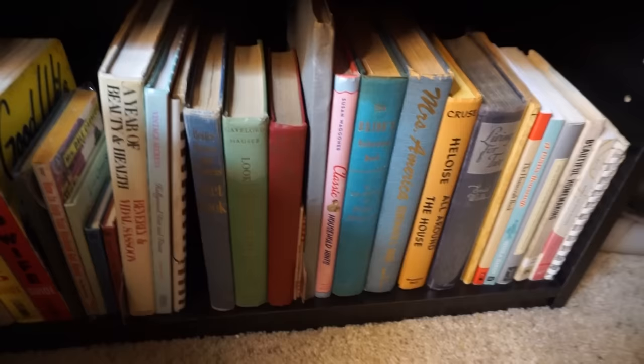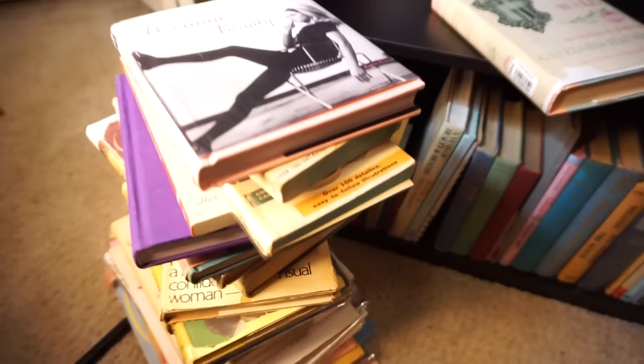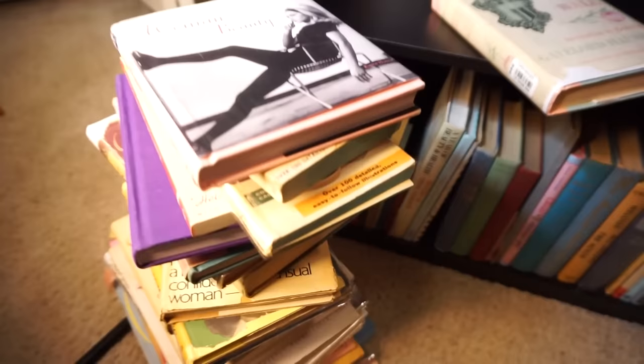I also have homemaking books, which I think are so fascinating to see — like the daily schedule of women from a bygone era. So let me know if you'd like a future video on that. I also have a lot of cookbooks that would be fun to show you. I just love old books, I cannot lie. They are so fascinating to me.